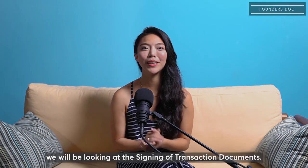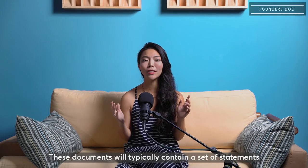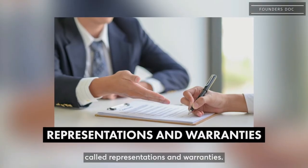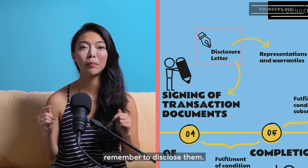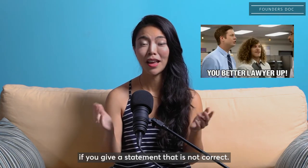If all goes well, we'll be looking at the signing of transaction documents. These documents will typically contain a set of statements called representations and warranties. And if you think or feel that any of these statements are not correct, remember to disclose them, because you could be sued for misrepresentation if you give a statement that is not correct.